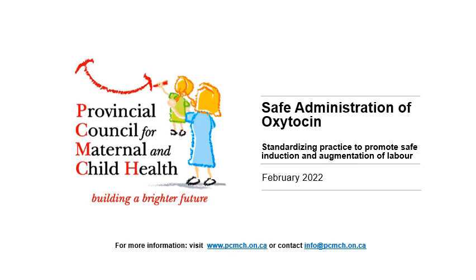Hello and welcome. The Provincial Council for Maternal and Child Health, otherwise known as PCMCH, released a Safe Administration of Oxytocin Guideline Report in 2019, outlining best practice recommendations to standardize practice and in turn promote safe induction and augmentation of labour across the province.